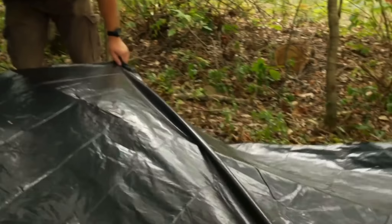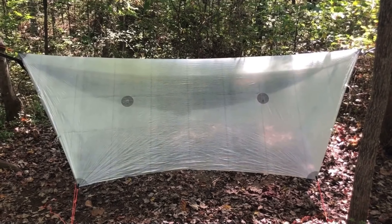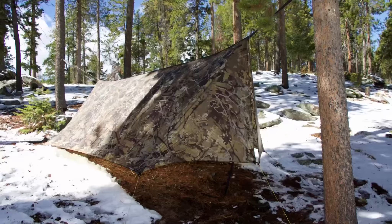Hello YouTube, it is Chris here and in today's episode we're going to be discussing the difference between a $1 tarp and a $350 tarp and everything in between. So stick with me.